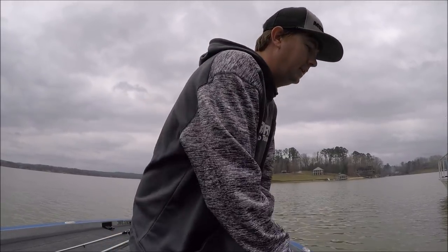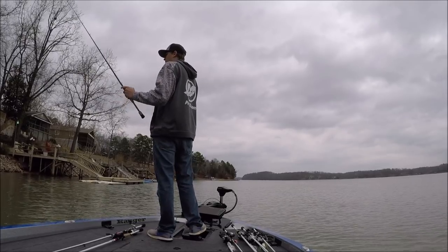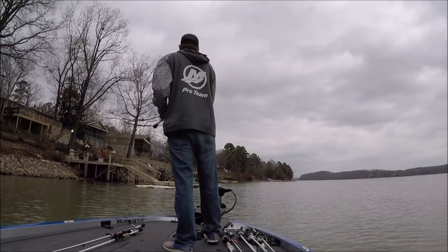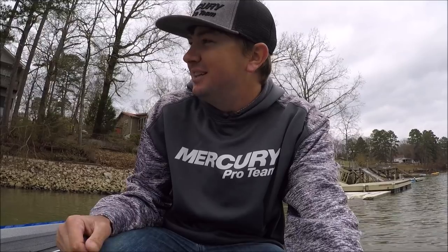Another nice one, just a fat little pretty fish. I actually tried to break it off that time just to see if I could, and obviously that's why I set the hook so gently with that line.